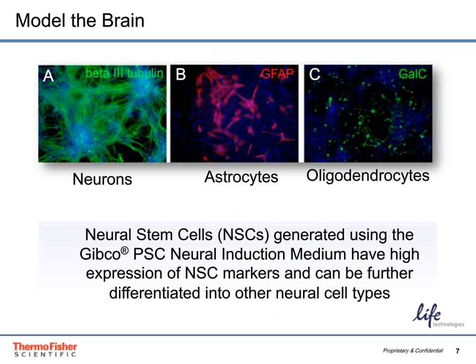A sign of high quality neural stem cells is their ability to generate various cell types within the brain in order to model it. Shown here are neurons, astrocytes, and oligodendrocytes which were differentiated from neural stem cells generated using the Gibco PSC Neural Induction Medium. This demonstrates the high quality and multipotent potential of the neural stem cells produced by this kit to differentiate to various neural lineages.